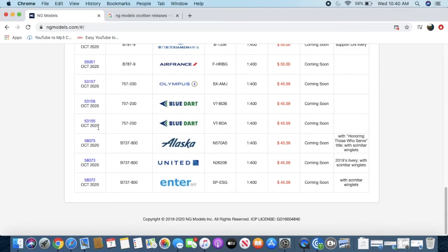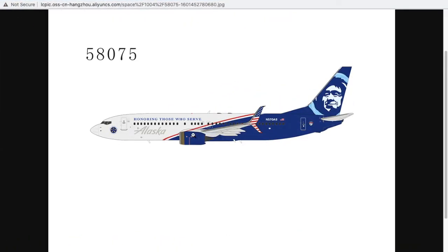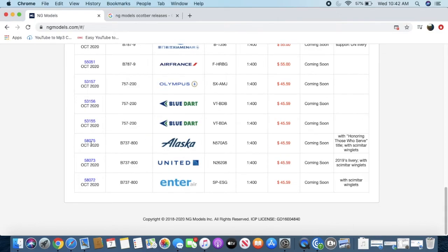I've been wanting to get this model for a long time — I'm probably going to get it. It's the Alaska Airlines 'Honoring Those Who Serve' 737-900. Alaska does fly to New York and I need an Alaska 737-900. This was a really popular model when Gemini released it, so now that NG is releasing it I'm going to jump on it. The registration is N570AS. This livery honors soldiers who serve for the United States. The price is $45.59 and it has scimitar winglets.